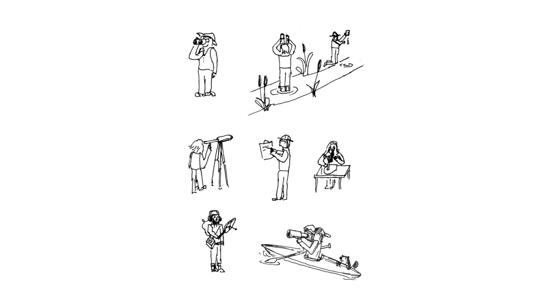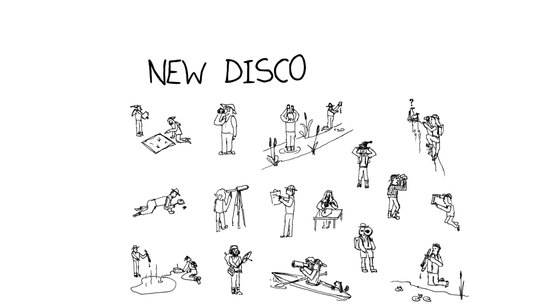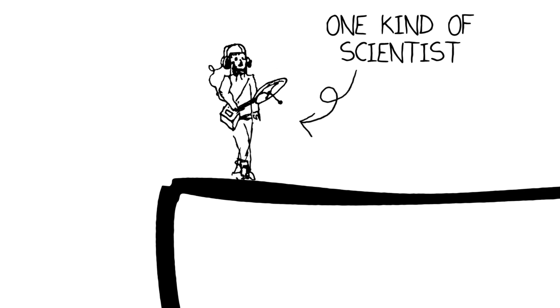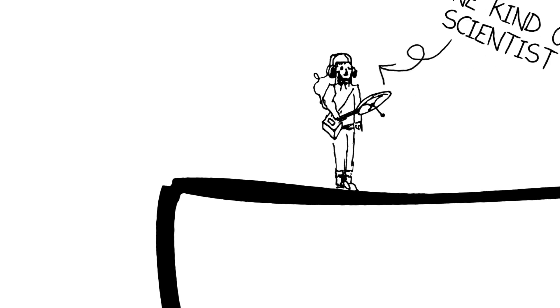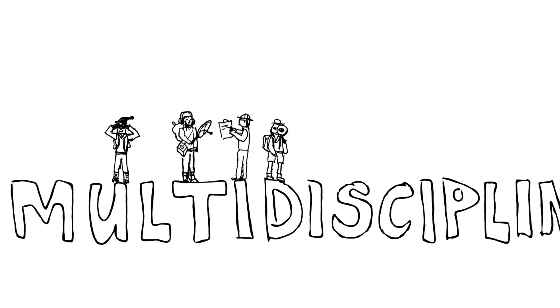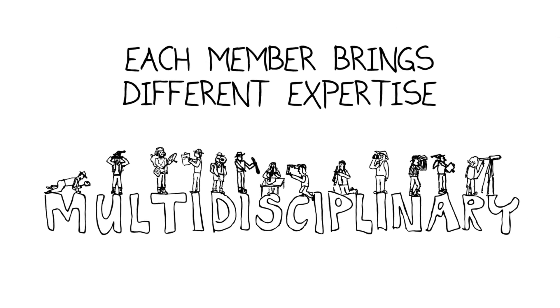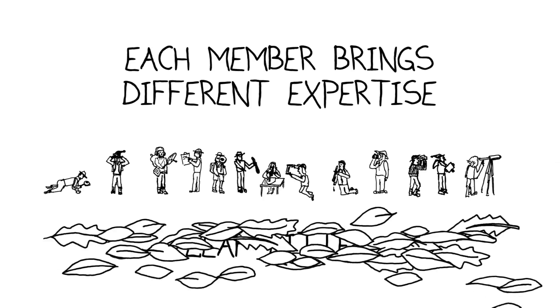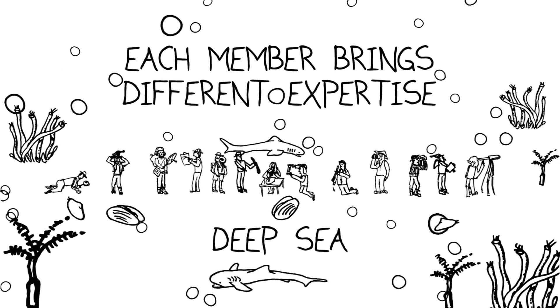Let's talk about some of the field expedition methods used today and how they lead to new discoveries about biodiversity. The key word here is multidisciplinary. Expeditions are almost never just one kind of scientist marching into the field and collecting only one kind of organism anymore. Multidisciplinary expeditions are ones in which you have a team of people who bring different expertise to the table, to the field, to the leaf litter, to the deep sea, or to whatever aspects of the natural environment you're exploring.